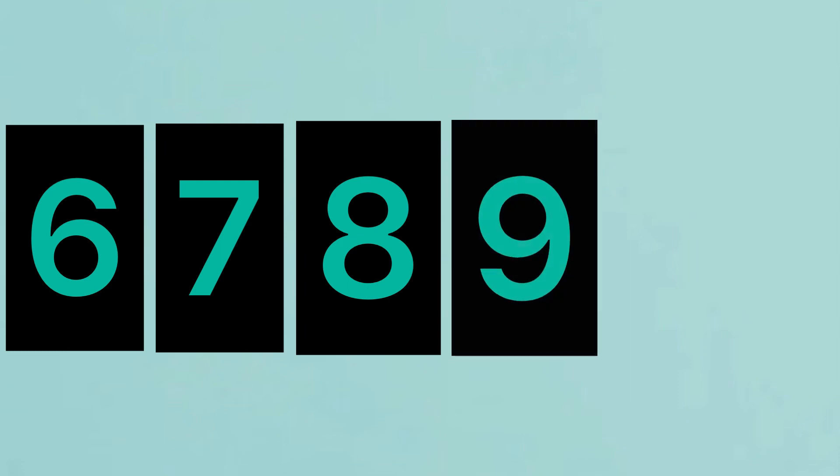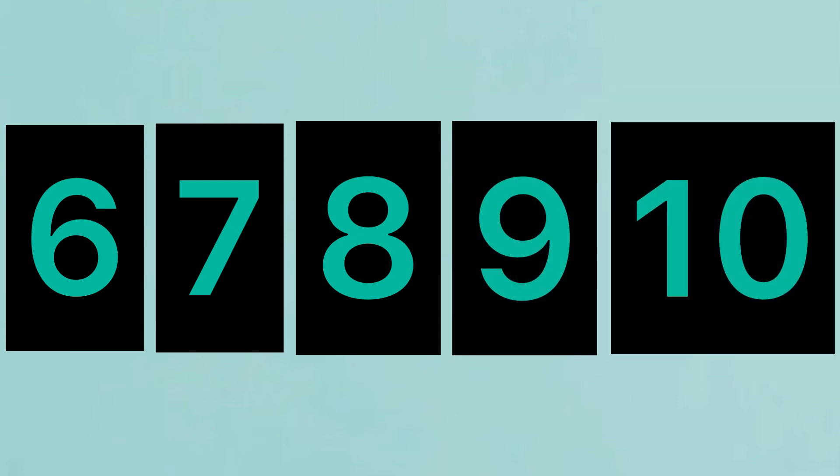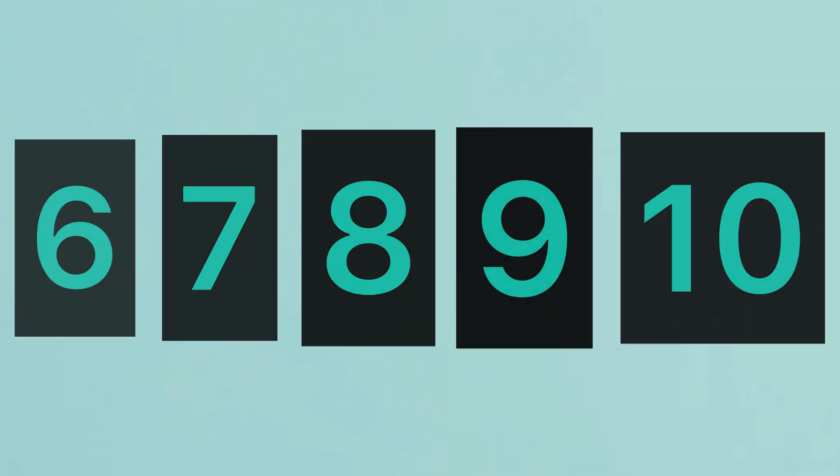6, 7, 8, 9, 10. 10 elephants. 8, 9, 10. 10 elephants. 1, 2.